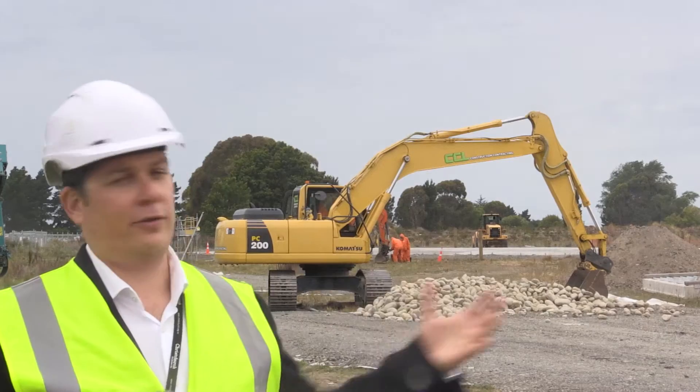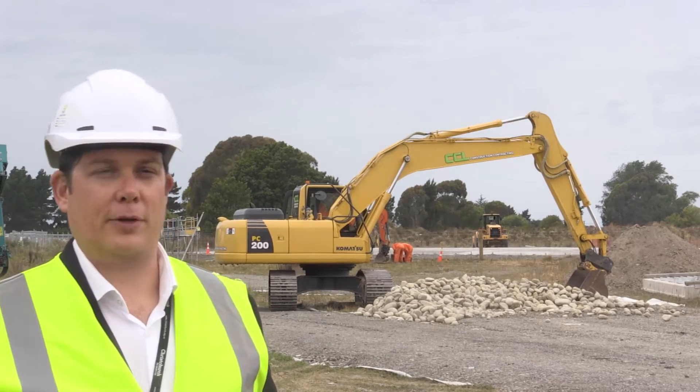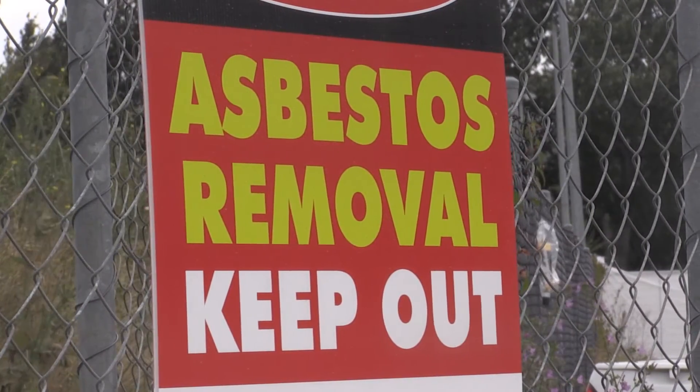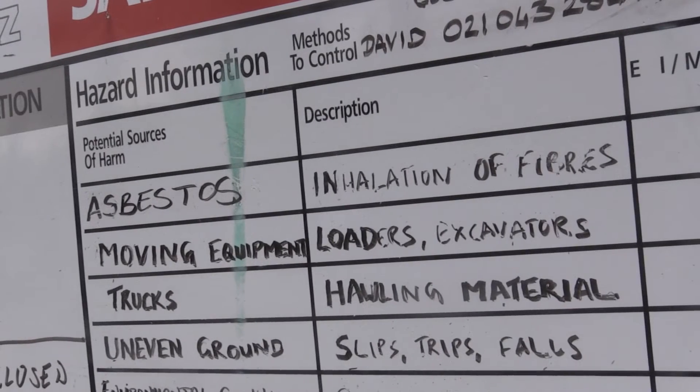We have a lot of sensors, monitors, and engineers that are on site every time we're carrying out the asbestos work, keeping an eye on things. We understand the risks, we understand we've got lots of control measures in place, so we're very comfortable with that.